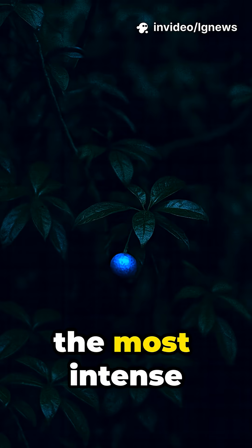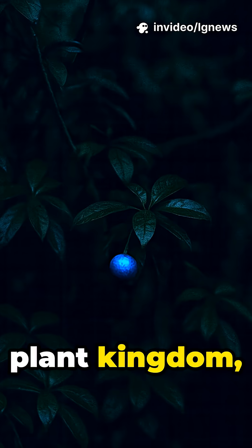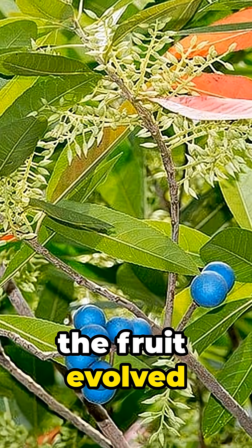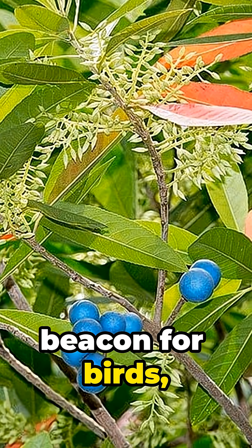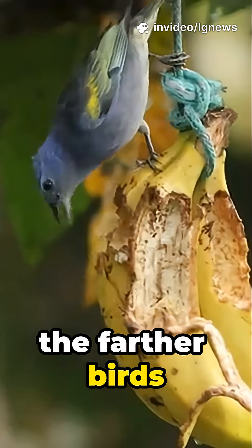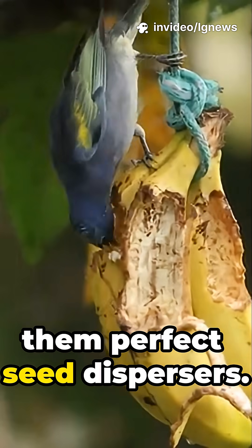The result is one of the most intense blues in the entire plant kingdom, glowing even in deep rainforest shade. Scientists believe the fruit evolved this rare color as a beacon for birds who see blue and UV better than humans. The brighter the fruit, the farther birds can spot it, making them perfect seed dispersers.